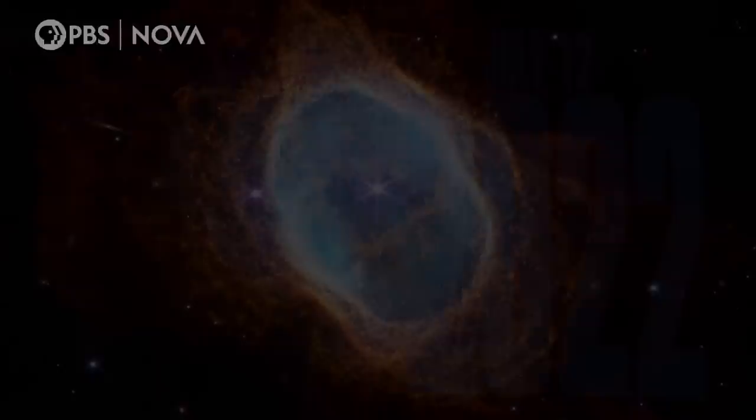Finally, the first official images are released. And they are spectacular. My reaction was just a total sense of wonderment. It's like you have new glasses, and you see through the fog.